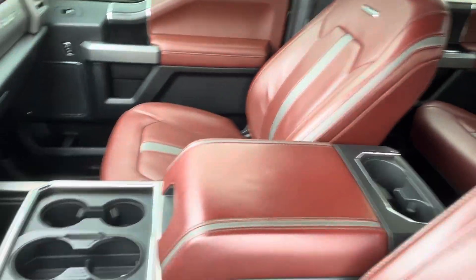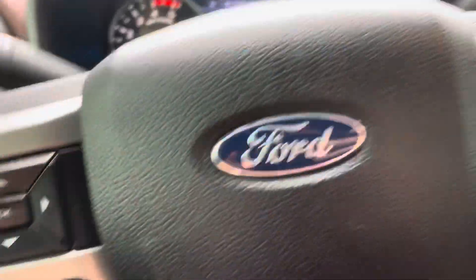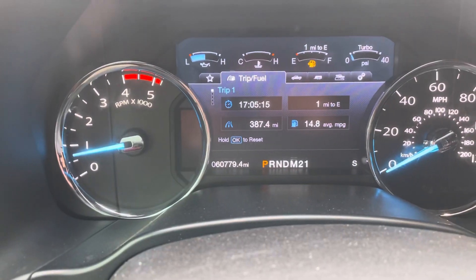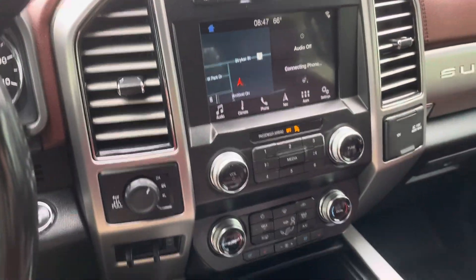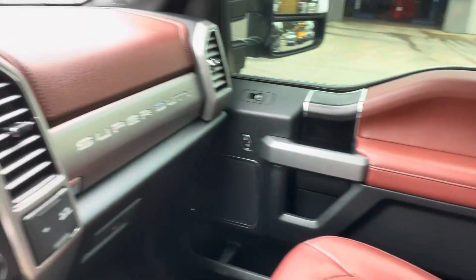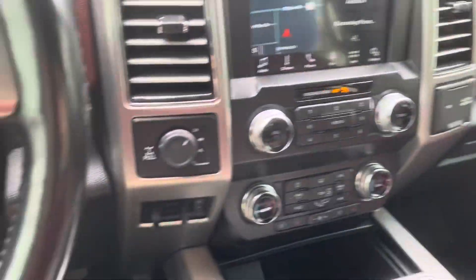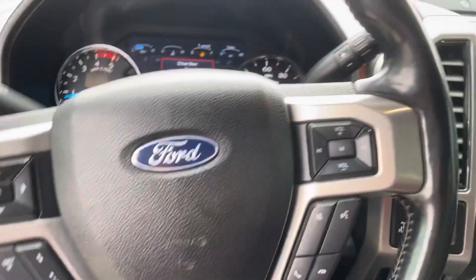I'll show you the inside. Nice reddish-brown interior. You can see there it's got 60,000 miles on it. Very, very clean on the inside. And it looks like there is a full moonroof as well — just now seeing that.